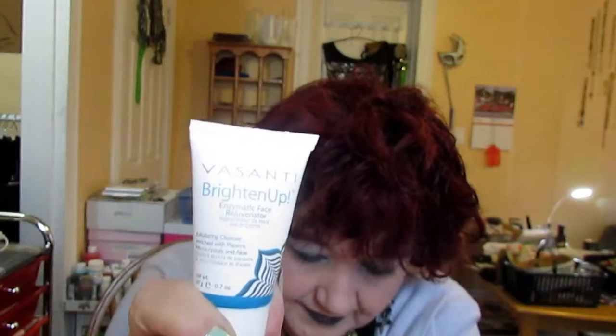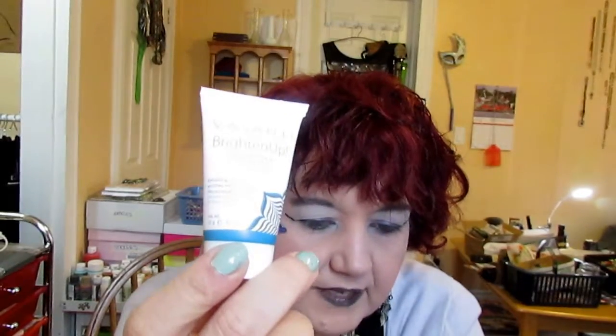Next thing is another tube, and we have Vasanti Brighten Up Enzymatic Face Rejuvenator Exfoliating Cleanser. I just wrote that on my list of things I need to buy this very morning! This will tide me over until I can get a full-size one — I'm always into exfoliators. The description says: this triple-action formula brightens and breaks down dead skin with papaya enzyme, exfoliates with microcrystals to help smooth your skin's surface, and cleanses with an aloe-enriched cream gel. That sounds exactly like the kind of thing I like.